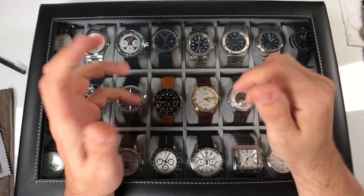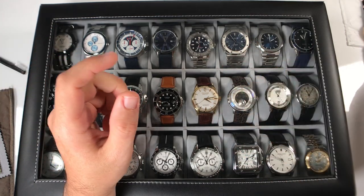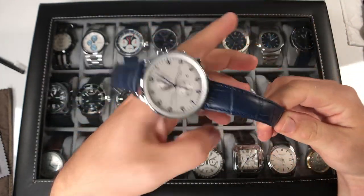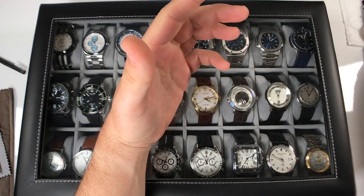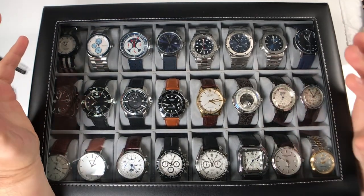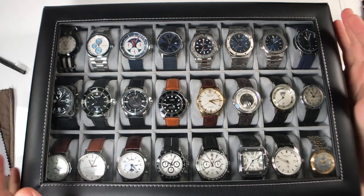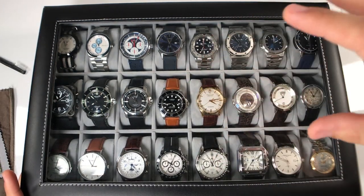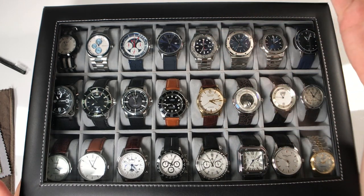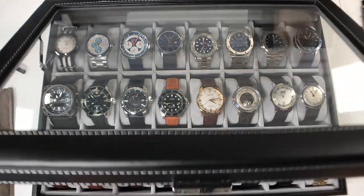Hey, what's going on guys, welcome back to the channel. If you are new here, my name is Dave. The Schwartz be with you - it's a great day to wear a watch! I am doing an update, a kind of state of the collection, almost halfway through the year of 2020. I just started really getting into watches as far as collecting them as a big part of this YouTube channel, starting in October of last year - that's when I did my first review.